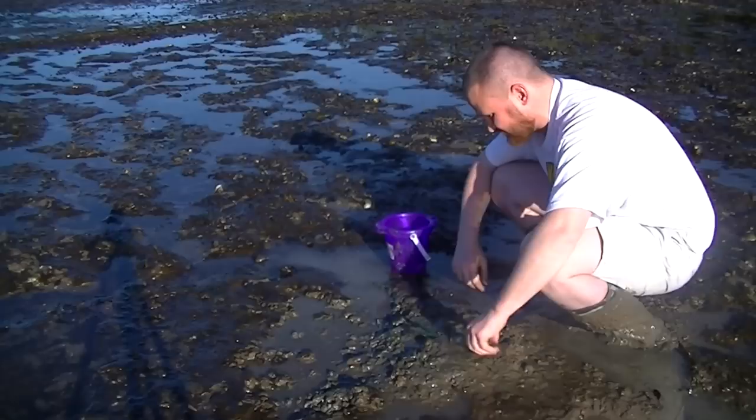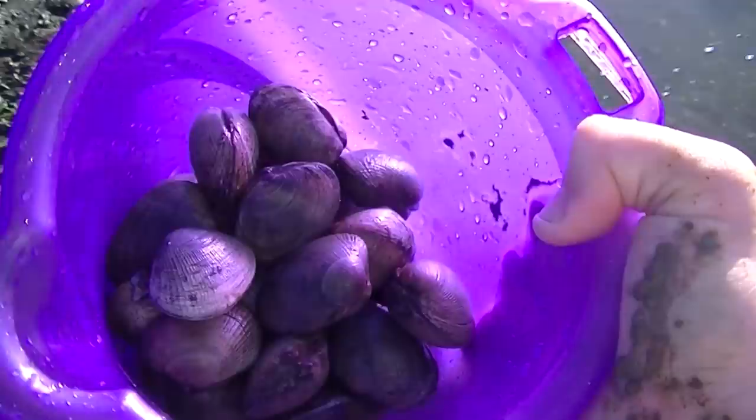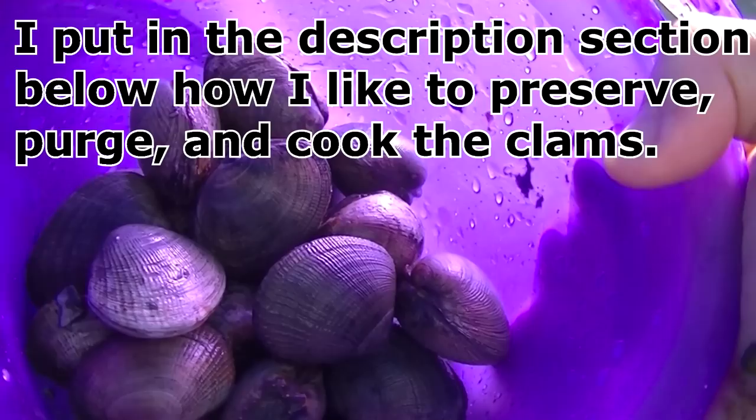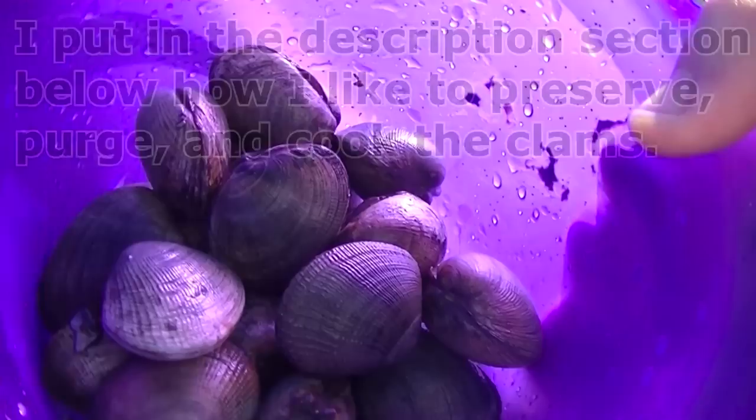Here's my 40 clam limit. I got my little Easter bucket pretty filled up here. I'm going to put them in the back of my trunk with a bag of ice on them. Don't want fresh water to hit them just yet, but keep them nice and cool until they get to the fridge. I'll probably eat them tomorrow — they will survive in the fridge for a couple of days as long as you keep them nice and cool. I like to put a pack of ice on top of them in a bowl, then cook them up.